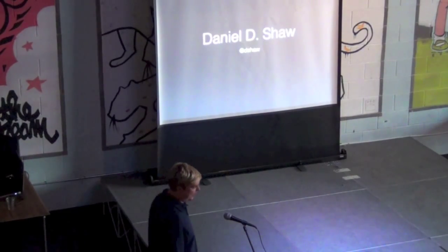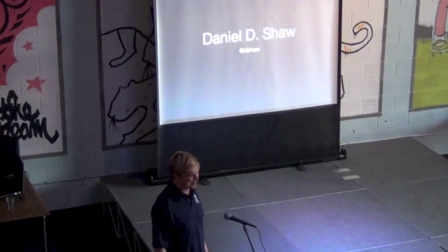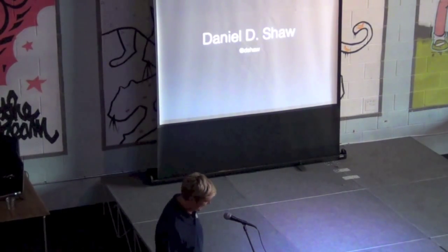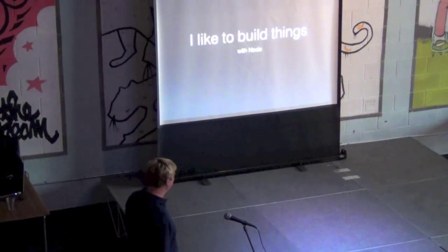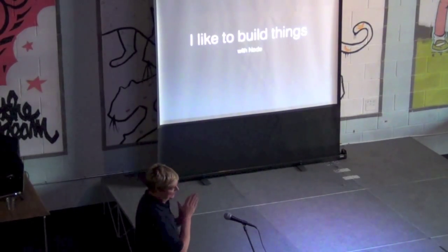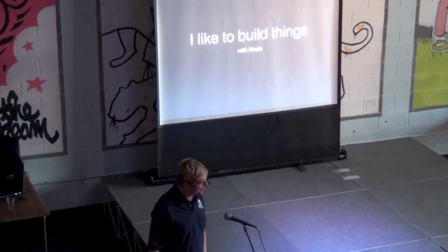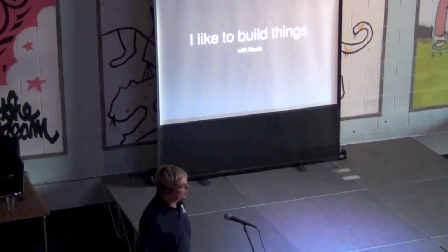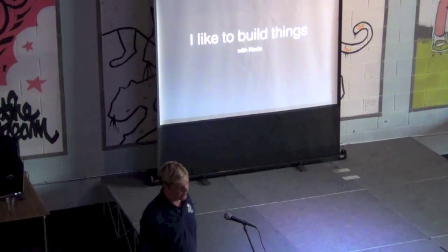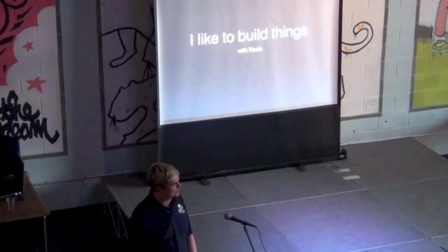I'm D-Shaw. I'm not a pink unicorn — sorry to disappoint. Kind of an average dude. But I really like to build things in Node. I came to Node from Java land. I was writing Java and rich client front-ends in JavaScript, and then back into Node.